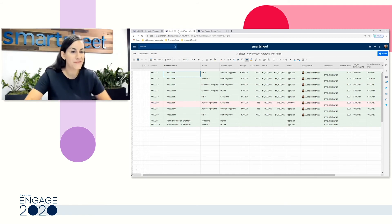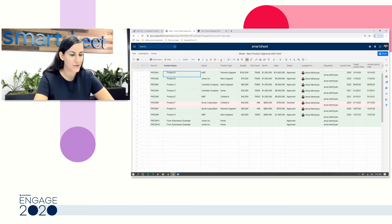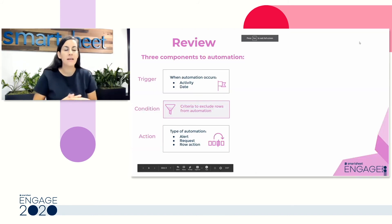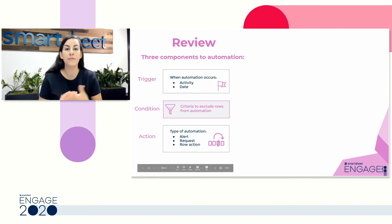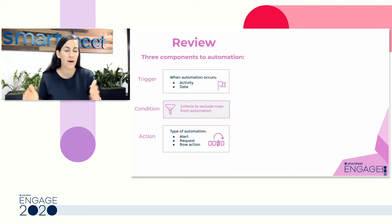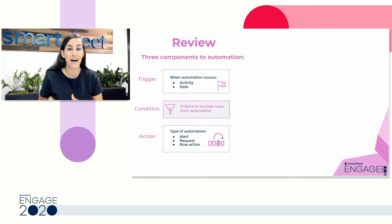Now that we've gone through all of these steps, let's head back into our slides and review. When setting up your automations, you have three components: the trigger — either an action in your sheet such as an update to something, or a date whether in a date column or on a recurring basis; the condition — which allows you to further define any criteria; and the action — which is the type of automation. An alert is an FYI, you can request updates or approvals, and you can take a row action: copying, moving, locking, or unlocking rows in your sheet.